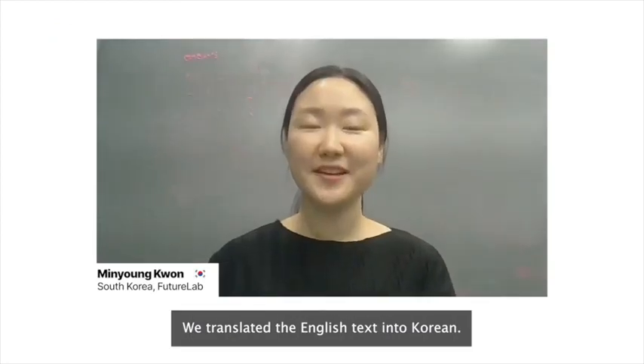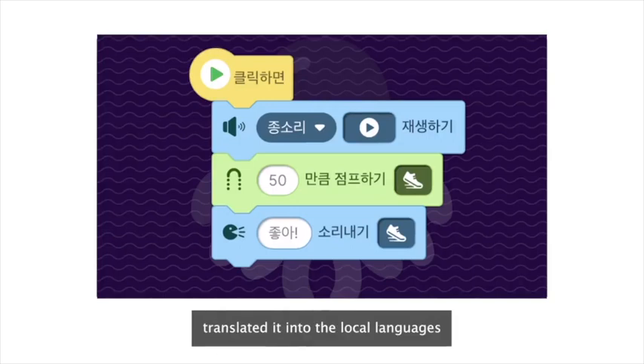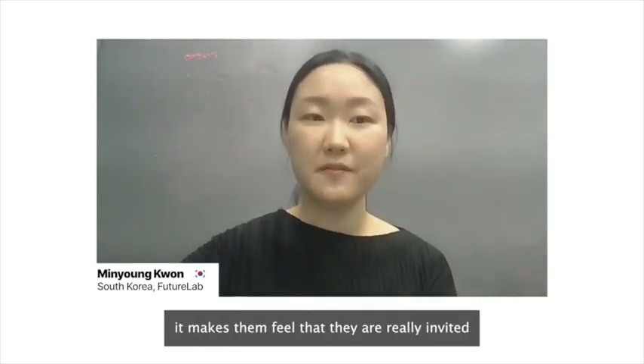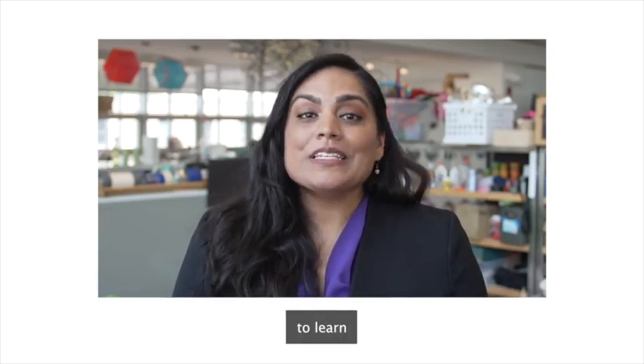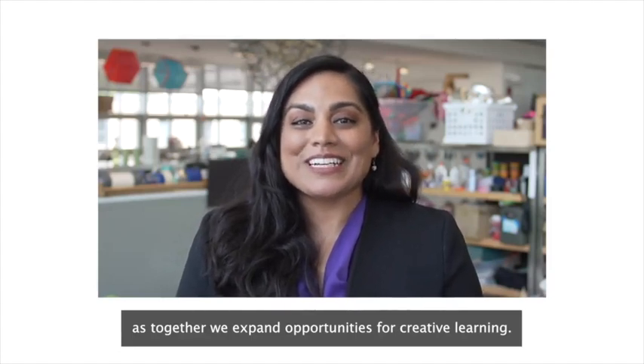I've been commenting about the usage of backdrops that are relatable to people of different cultures, because I wanted children to be able to create projects that are meaningful and relatable to them and their neighborhoods and surroundings. We translated the English text into Korean — it's really important to have it translated into the languages, because especially for kids, it makes them feel that they're really invited and welcome to use the tool. We learn so much from educators around the world and we look forward to continuing to learn and collaborate with you as together we expand opportunities for creative learning.